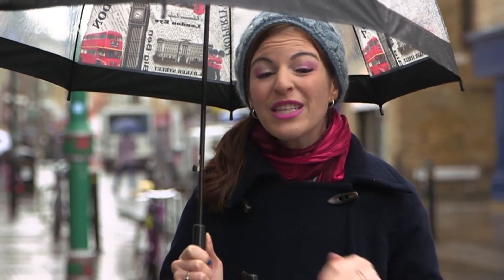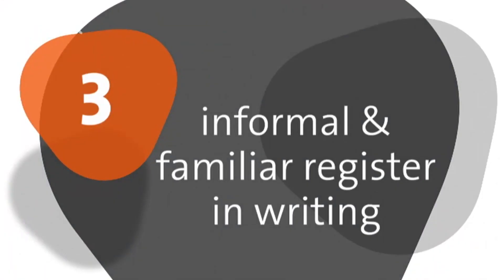I'll show you where to spot some of the best artwork here in East London and what informal speech is like. Because today we're not going to be talking about no food or drinks, don't touch, the temperature has to be just right art, but rather something a little bit more informal. Number three: informal and familiar register in writing.